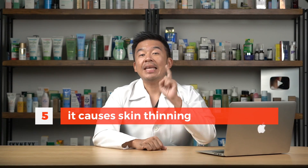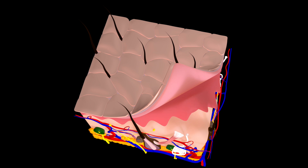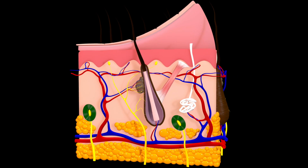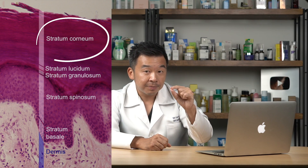Starting from number five: topical steroids cause skin thinning. The top layer of your skin is called the stratum corneum, and this layer is important because it protects your skin from outside invasion — from viruses and bacteria — and at the same time it prevents water from evaporating from your skin too quickly. However, long-term use of topical steroids will cause this stratum corneum to become thinner, and once that happens you can actually see the skin is more translucent and looks a little shinier.